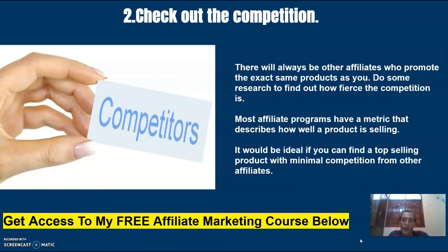Number two: check out the competition. There will always be other affiliates who promote the exact same products as you. Do some research to find out how fierce the competition is. Most affiliate programs have a metric that describes how well a product is selling. It would be ideal if you can find a top-selling product with minimal competition from other affiliates.